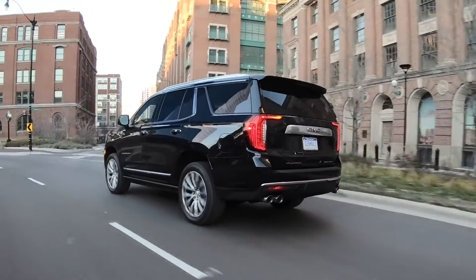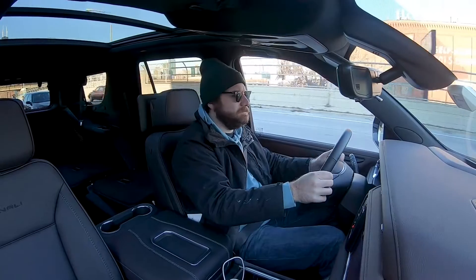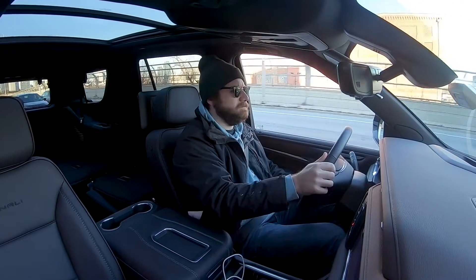Cornering in the Yukon Denali is also incredibly flat for such a large SUV. The ride is quiet, too, with thicker laminated windshield glass than what you can find on the Tahoe.